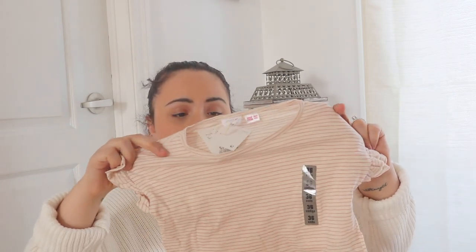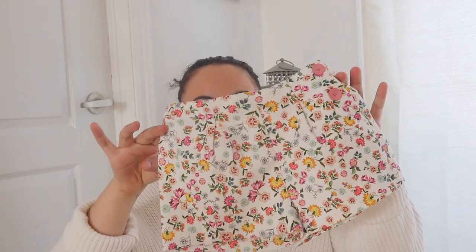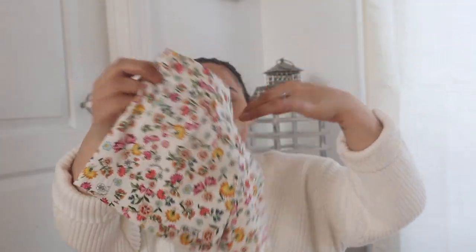At Winners they sometimes have Zara clothes, and I came across this Zara t-shirt for $3.99 — just a striped top, very simple. Pair it with shorts or jeans and you're good to go. It feels really really nice so I picked that up. I also found these Zara shorts at Winners for $3.99 — really cute print with a little faux pocket in the back.